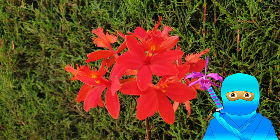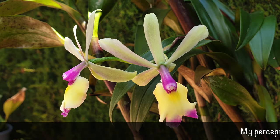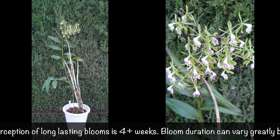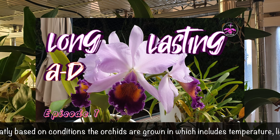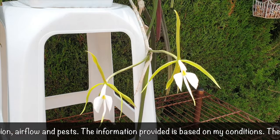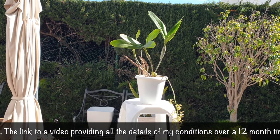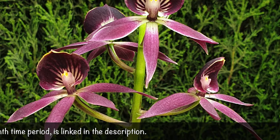Welcome to the second episode covering the request from Orchid Ninja Samurai Nina Sun about which orchids have long-lasting blooms. I'd like to draw your attention to the disclaimer from episode one's intro; the ticker will repeat it, as it's important regarding my judgment of long-lasting blooms and the conditions I grow my orchids in. Episode one is linked in the description, covering genera A through D. This episode includes one orchid starting with P, and episode three will also start with P, as that letter has so many orchids in my database. Let's check out more orchids with long-lasting blooms. Thank you so much for being here.